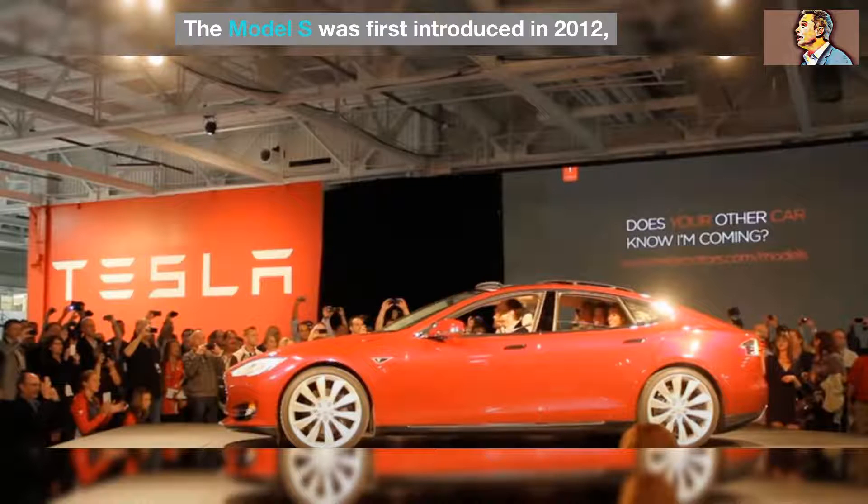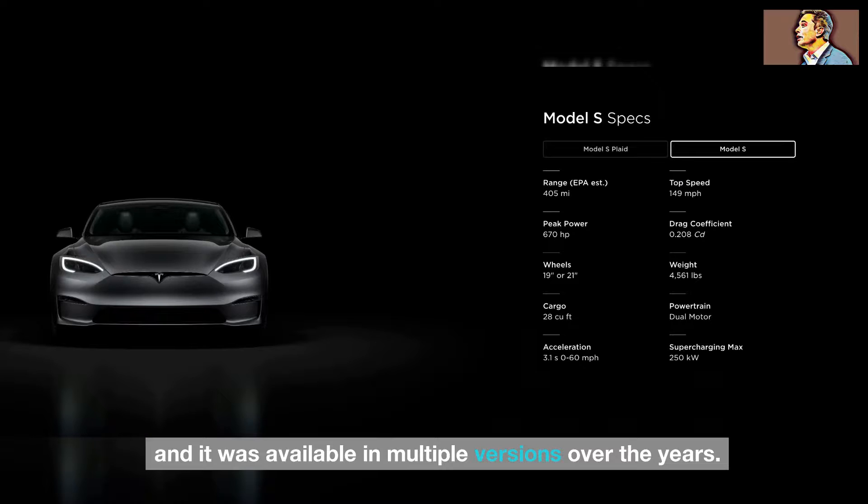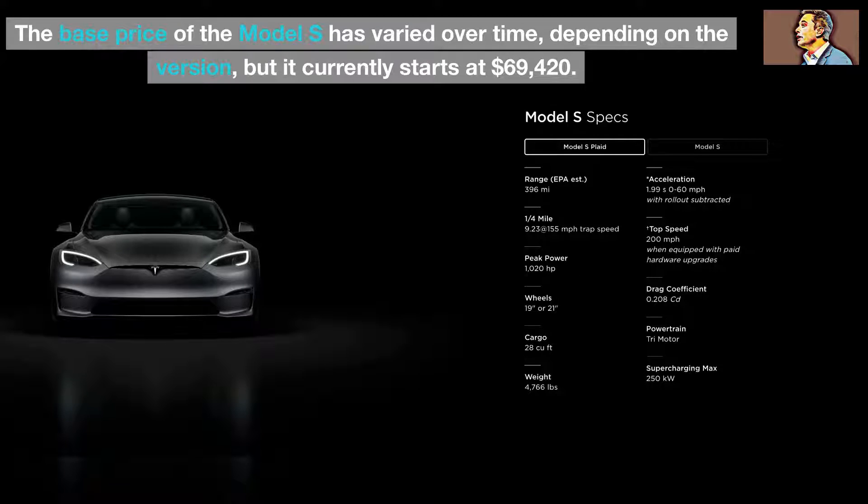The Model S was first introduced in 2012, and it was available in multiple versions over the years. The base price of the Model S has varied over time depending on the version, but it currently starts at $69,420.